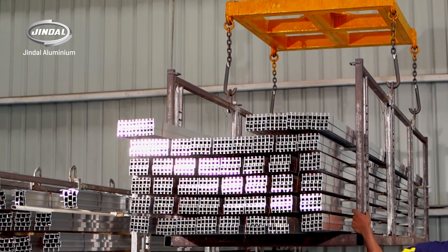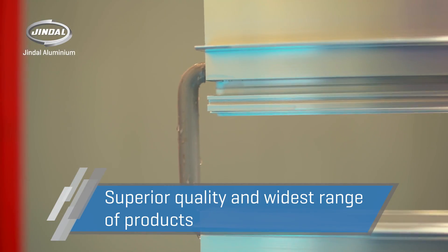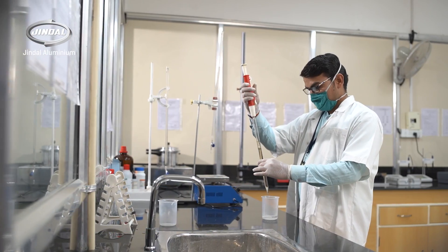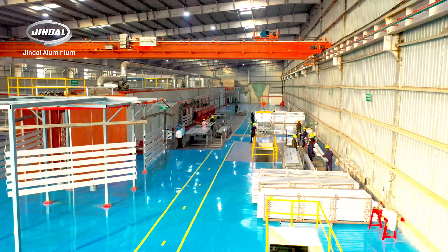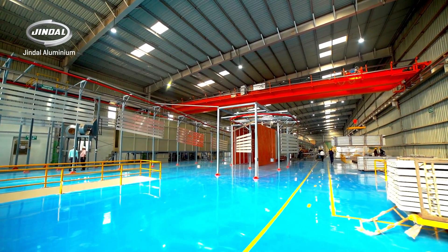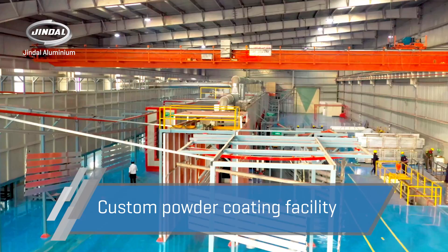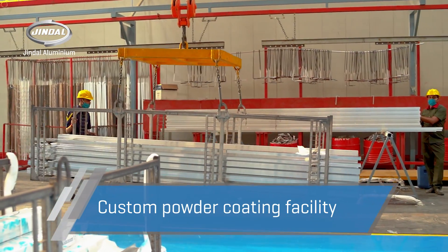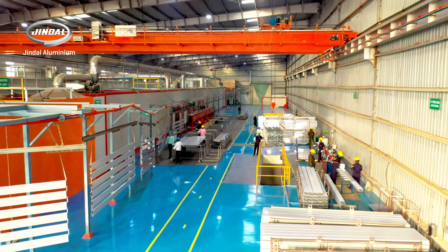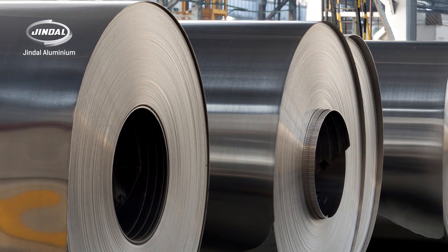Its state-of-the-art manufacturing facilities and cutting-edge technology guarantee superior quality and the widest range of products to customers across all industries. With eyes on the future, Jindal Aluminium proudly introduces the addition of an environment-friendly custom powder coating facility, making the company a one-stop solution for industries using aluminium extruded and flat rolled products in India and globally.